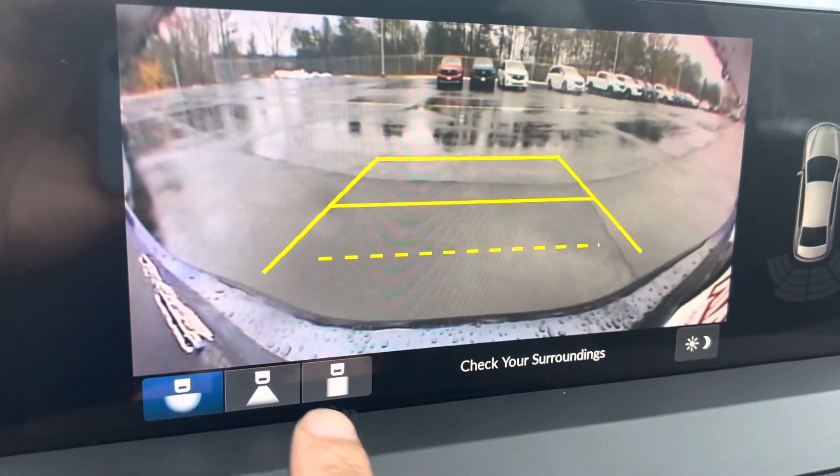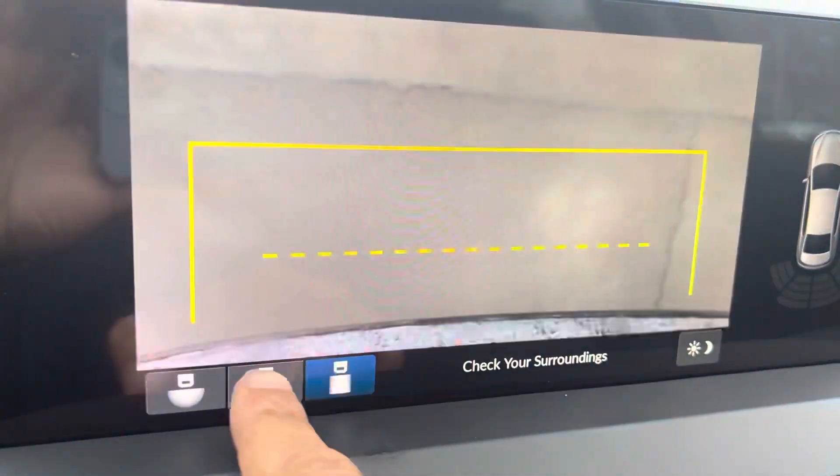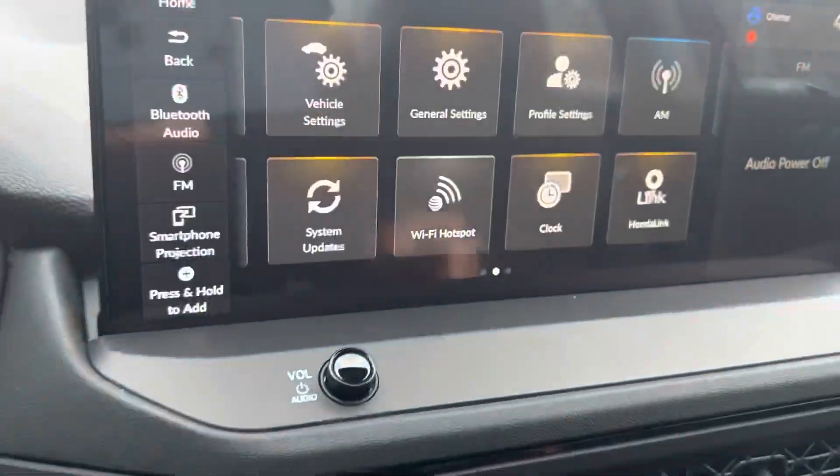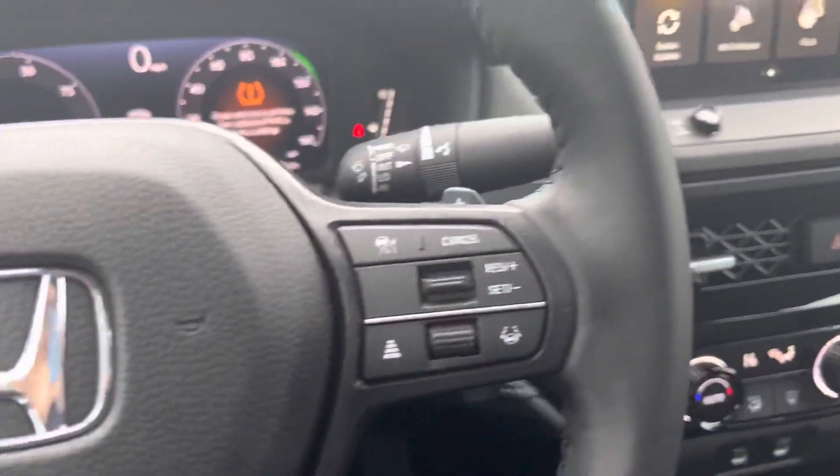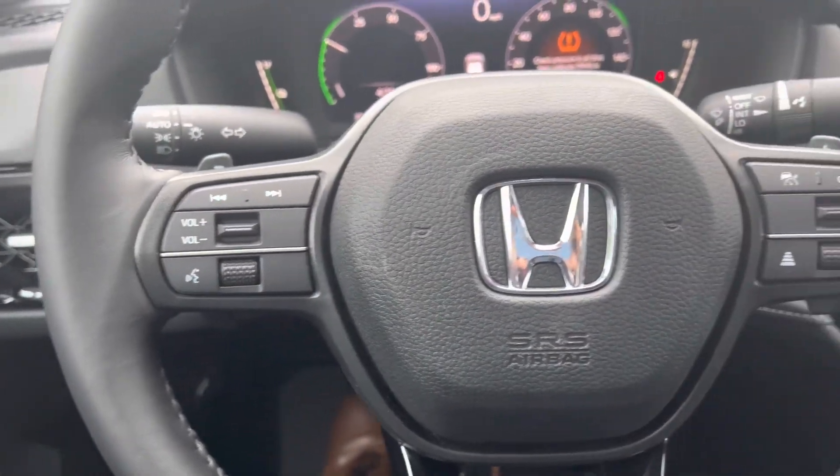You do have a one-touch moonroof/sunroof as well as heated seats. Taking another look at the reverse camera and your three modes here — a lot of capabilities with the new Accord. The redesigned interior looks amazing, and all of your standard Honda safety features are included as well.